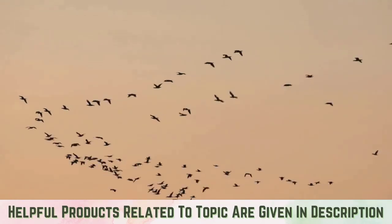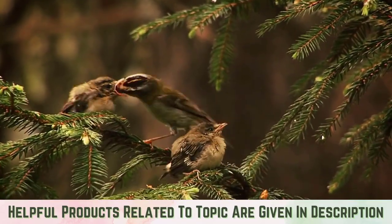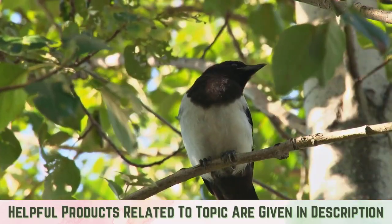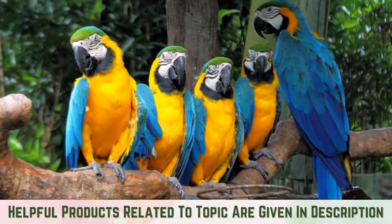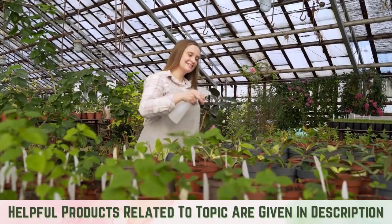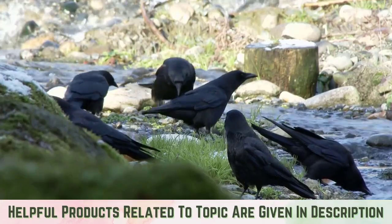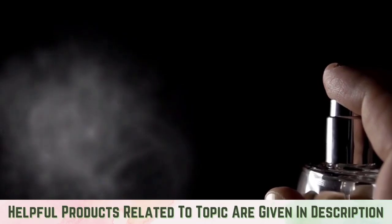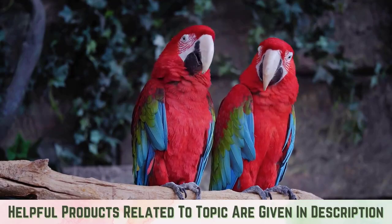Bird hobbyists from all over the world do everything to attract avians to their properties. But sometimes, these beautiful flying creatures can bring havoc to your home. The good news is that you can keep the birds away by using scents. So, what smell do birds hate? There are certain essential oils, homemade bird repellent sprays, and natural solutions that birds hate to smell. The trick is to find those effective solutions to repel avians. Let us get to know a couple of scents that are tested and proven to repel birds.